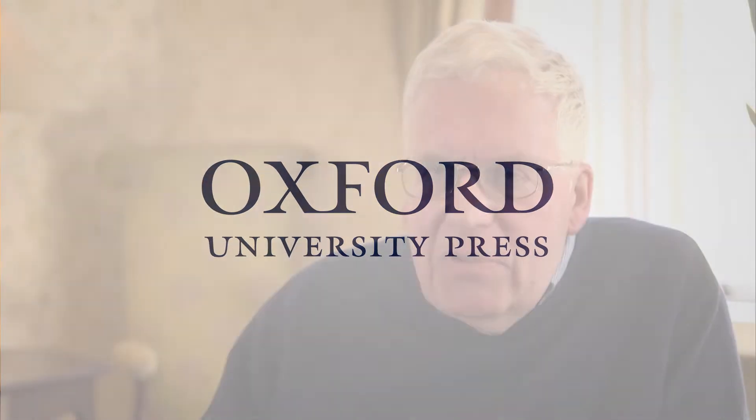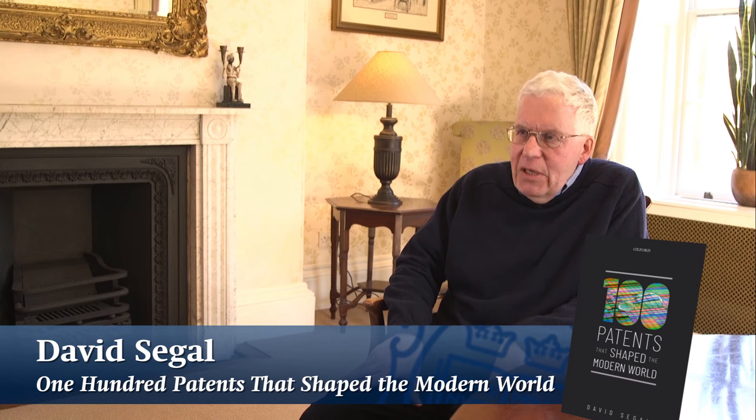In the book, I've listed 100 inventions, and I've also quoted the relevant patent number. The invention that appeals to me the most is known as the cavity magnetron.